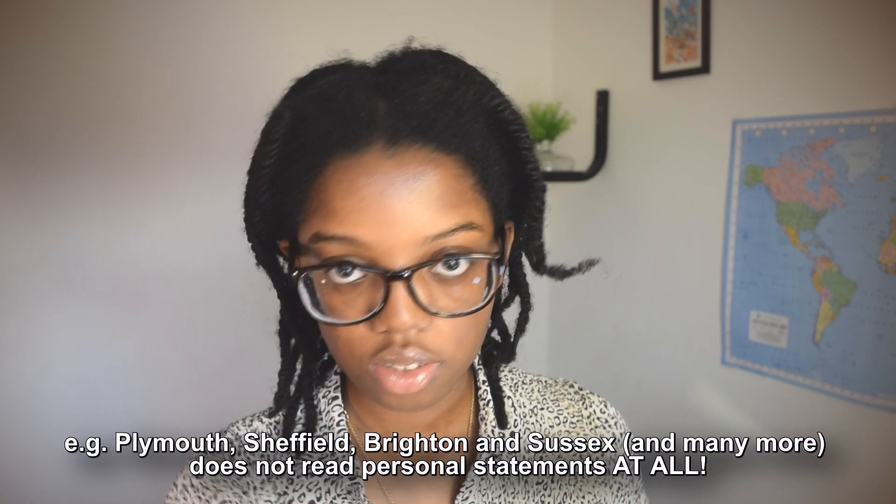That's been some universities most suited to different UCAT scores. When applying, think about where you want to be for five or six years and the vibe, but also think about where you're likely to get in with your scores, where they'll read your personal statement, and what types of interviews they have. Research really carefully — don't just apply somewhere because you've heard of it.